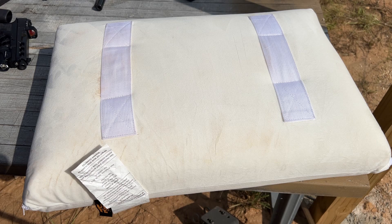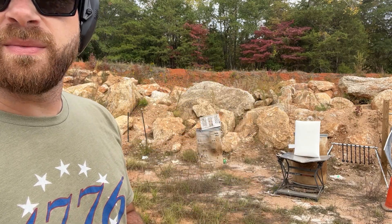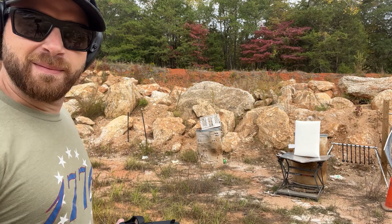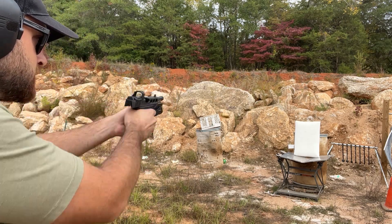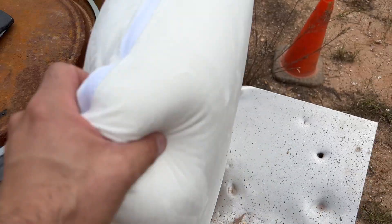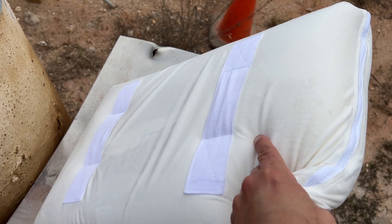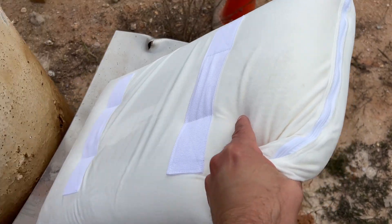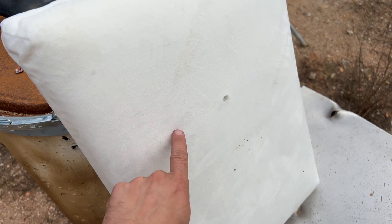First up: 115-grain 9mm full metal jacket at about six yards. There's our hit right there, and nothing made it through. There's like no back face deformation, and the pillow itself maintained its form for multi-strike hits.